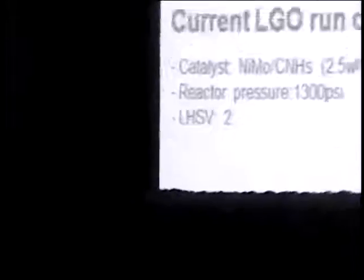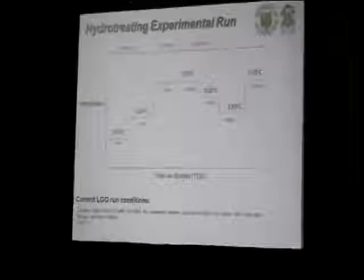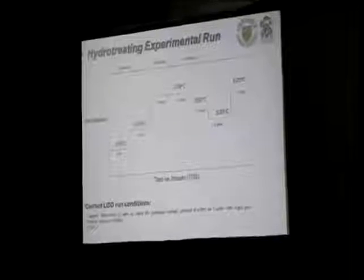This is a typical experimental run for LGO, with stabilization periods for one to two-day stabilizations, and then it goes through a pre-run period where we stabilize after we begin that run, and then we conduct all our experiments. Currently, we are doing some LGO runs with 2.58% sulfur detail and testing with the NiMo catalyst. The catalyst was calcined at 450 degrees Celsius for five hours under argon. The reactor pressure is being varied to find out the effects of pressure, and at the moment we are conducting our runs with argon.